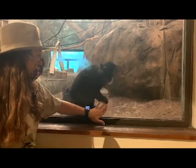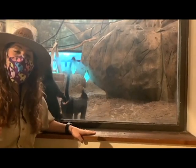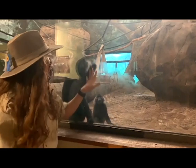They use their hands and their feet to climb, but also to walk around. You might think that since they're monkeys they use their tails, but they do not. Their tails are just to help them balance when they're swinging through the trees, or in this case our ropes.